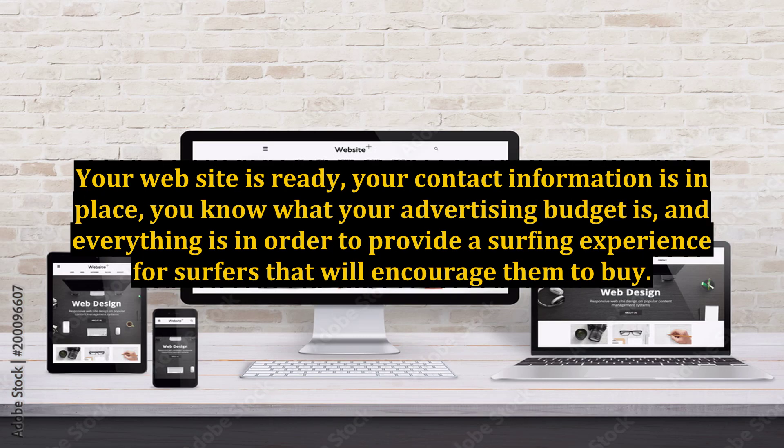Your website is ready, your contact information is in place, you know what your advertising budget is, and everything is in order to provide a surfing experience for visitors that will encourage them to buy.